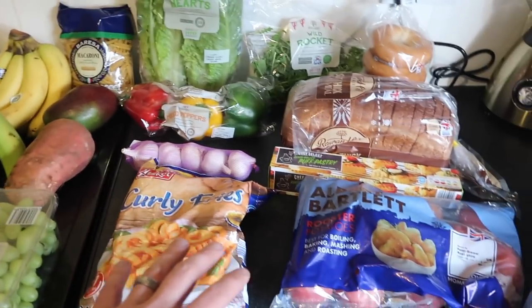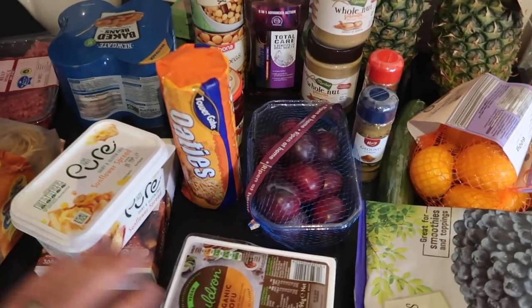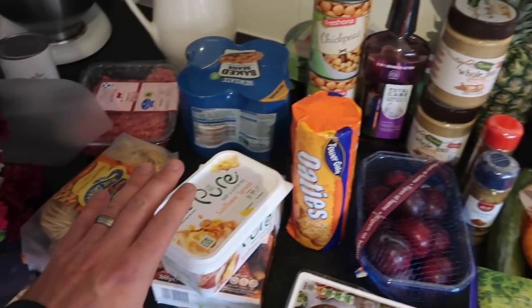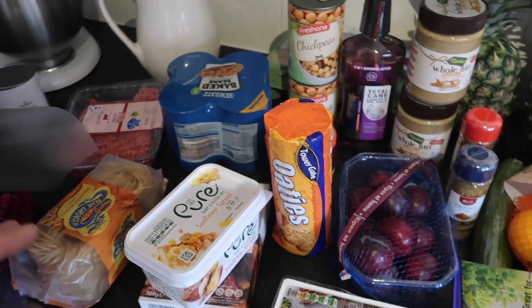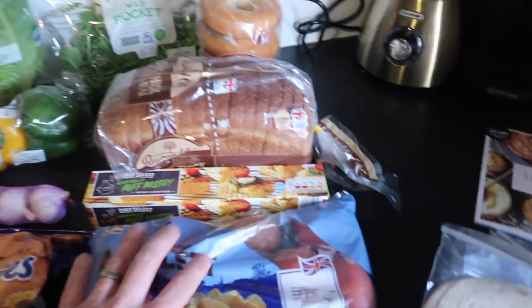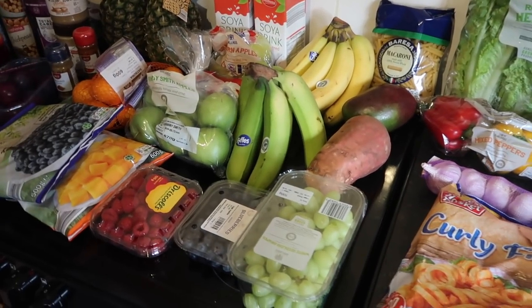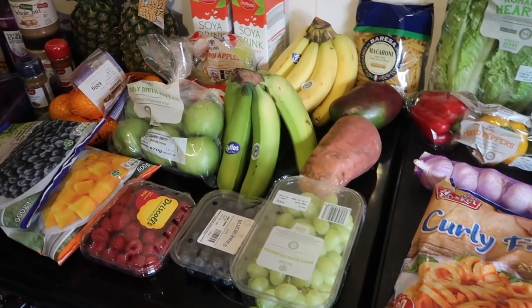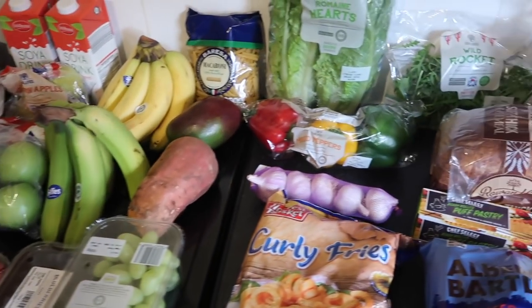So most of this was all from Lidl, and it was just a few things from Morrison's — just the vegan kind of stuff like the tofu, the butter, the sausages, and noodles. But most of it all was from Lidl, which we love shopping in. But that's all guys — that's the wee shopping haul from me. Hope you enjoyed that, don't forget to subscribe and comment, and let me know how I got on in my first food haul. Speak to you later, bye!